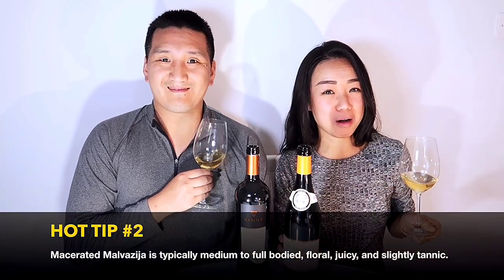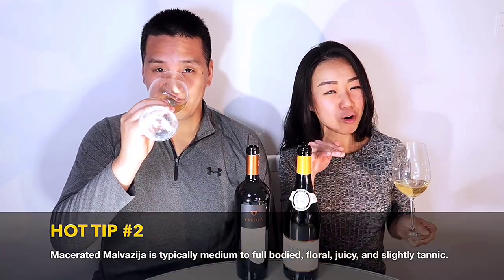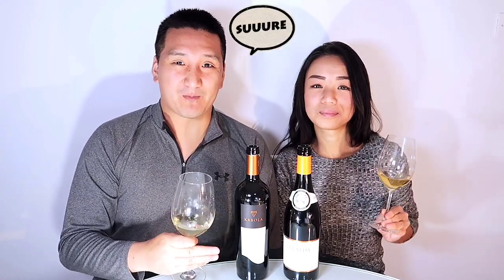Just know that when you're drinking macerated Malvasia, you should expect relatively high alcohol, juicy mouthfeel, and a little touch of bittersweet tannins. Macerated Malvasia Istriana is a trademark of Croatian Istria, and there are a number of excellent examples to be found. And that's Croatian Wine in 60 Seconds!